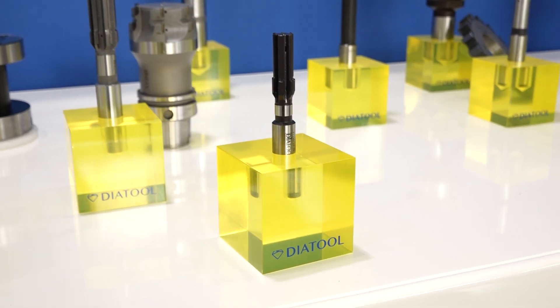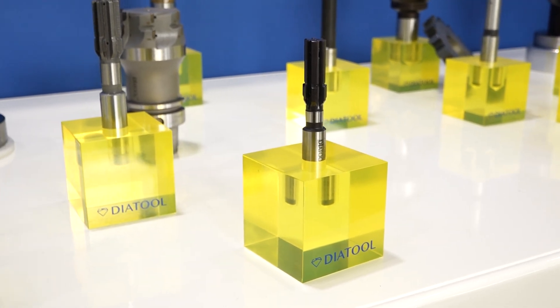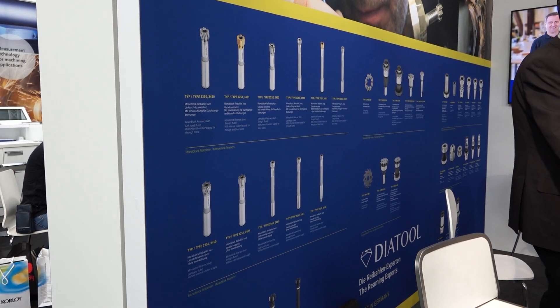That's a huge amount of process control for a single tool - the effort put into each one is mind-blowing and impressive. What would you say to a customer who says: 'I use a big cutting tool manufacturer for my end mills, ball mills, and drills - I may as well just go to them for my reamers'?